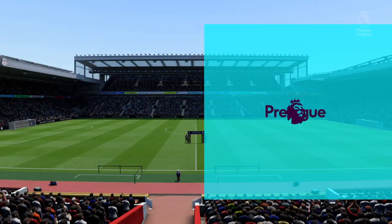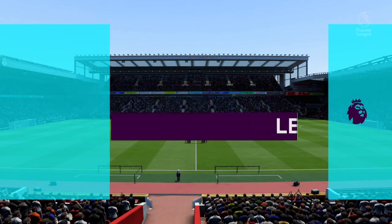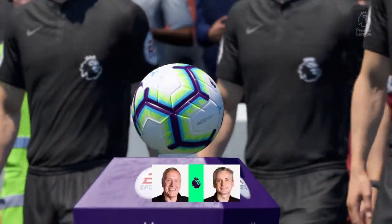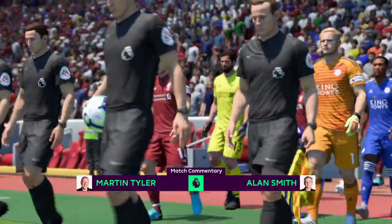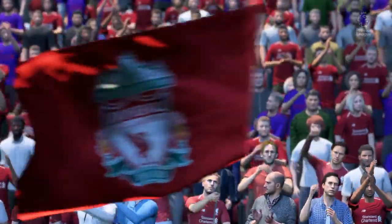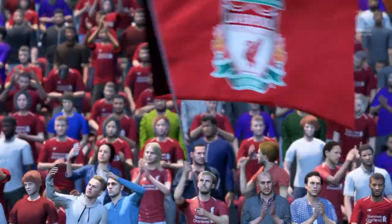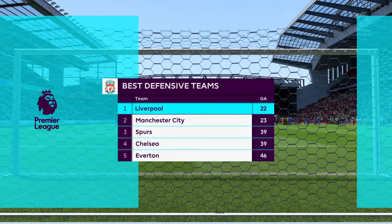Hello once again, I'm Martin Tyler and this is Anfield — Leicester City versus Liverpool today. Here is how Liverpool line up: number 32 Joe Matty, number 4 Virgil van Dijk, number 26 — top defending this season.